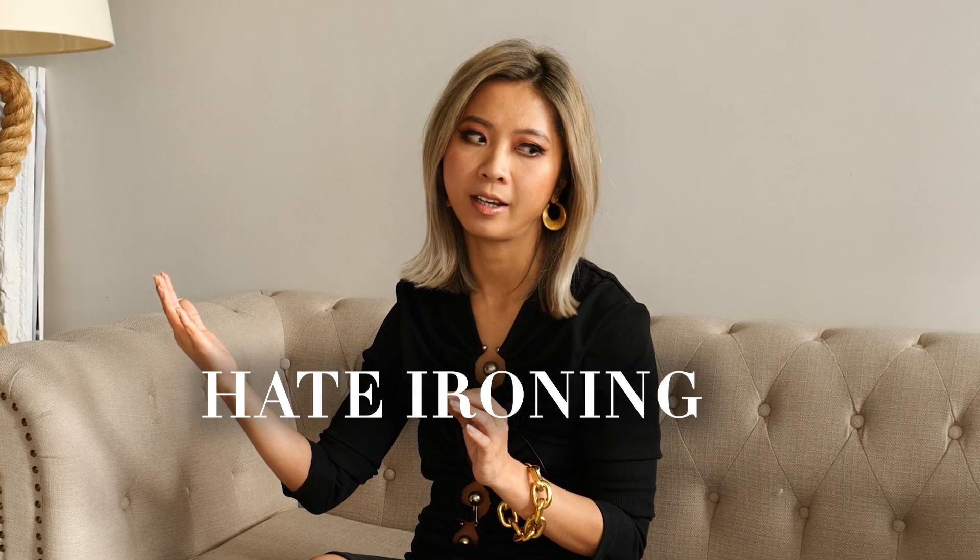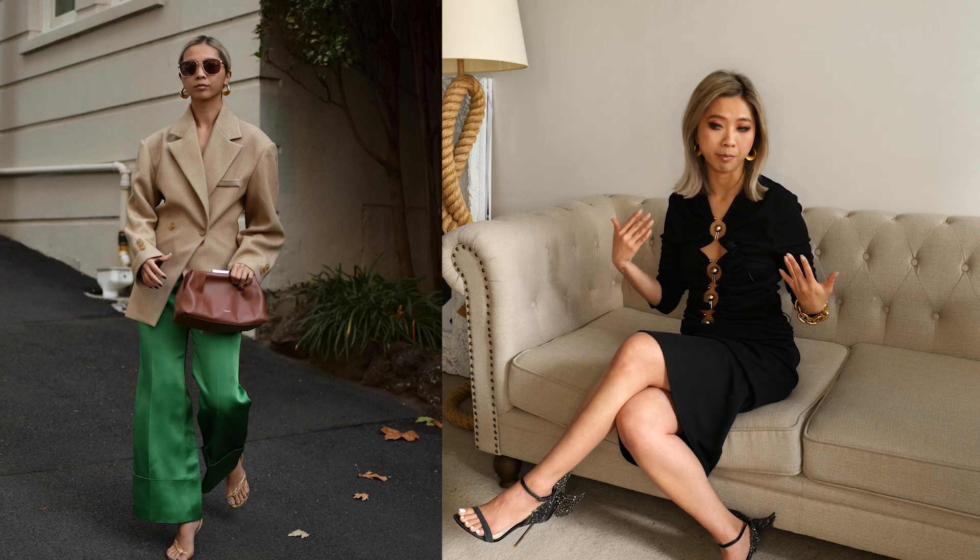Well, even though I hate ironing, it does help. When shopping for clothing, I like to choose something with a slightly thicker fabric, because they have better shape, and they give me better shape too.